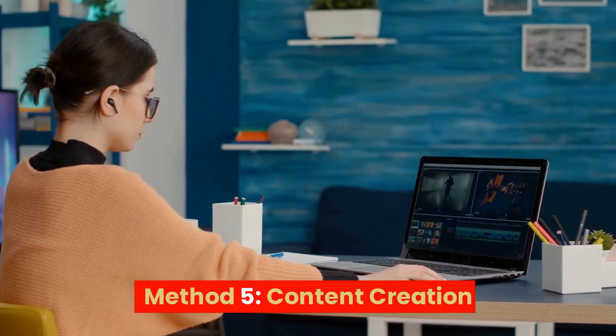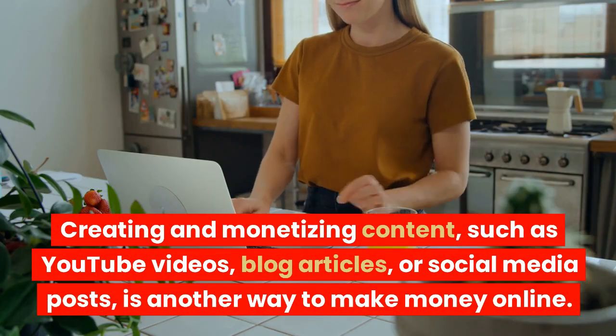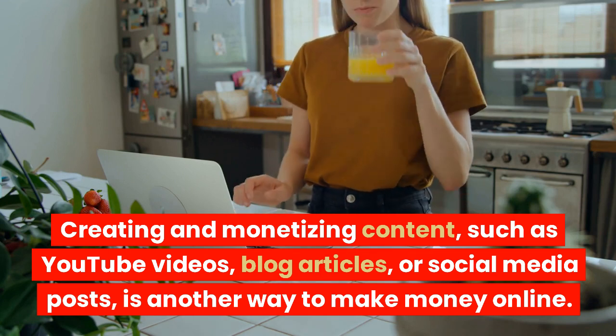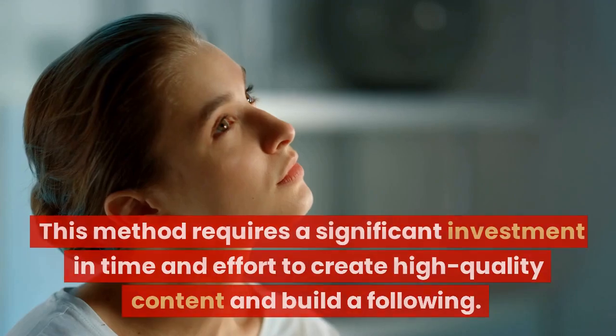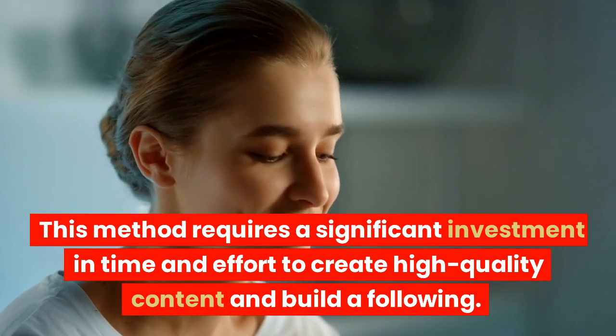Method 5: Content Creation. Creating and monetizing content, such as YouTube videos, blog articles, or social media posts, is another way to make money online. This method requires a significant investment in time and effort to create high-quality content and build a following.